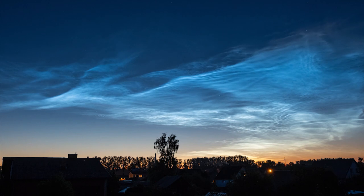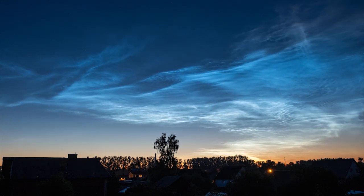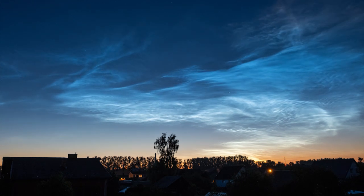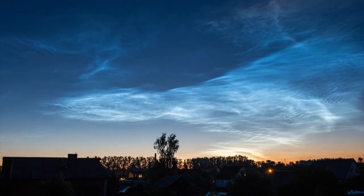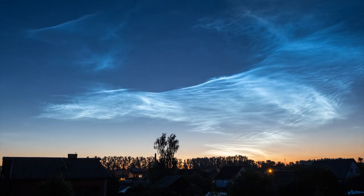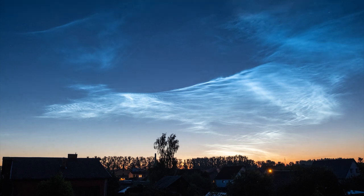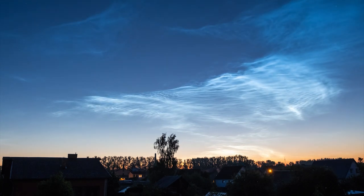Before we leave the twilight skies, it's worth remembering that this is prime noctilucent cloud season, so don't forget to look out for them in the northern sky one to two hours after sunset throughout the month. I talked in a bit more detail about noctilucent clouds — or night-shining clouds — in last month's video, so if you want to find out more you can refer back to May's video.